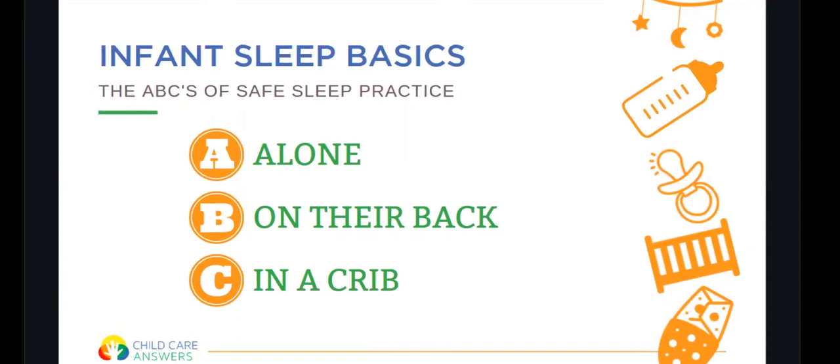We also want to make sure we're laying infants on their back to sleep. Once they can easily roll over, they can adapt to their own sleep position. But before they can roll over, it is essential that they are only sleeping on their backs. Baby should be in a crib — this could be a crib, a port-a-crib, a pack-and-play, or a bassinet — but it must be their own separate sleep environment designed for infant sleep. This does not include an adult bed, a couch, or a futon.